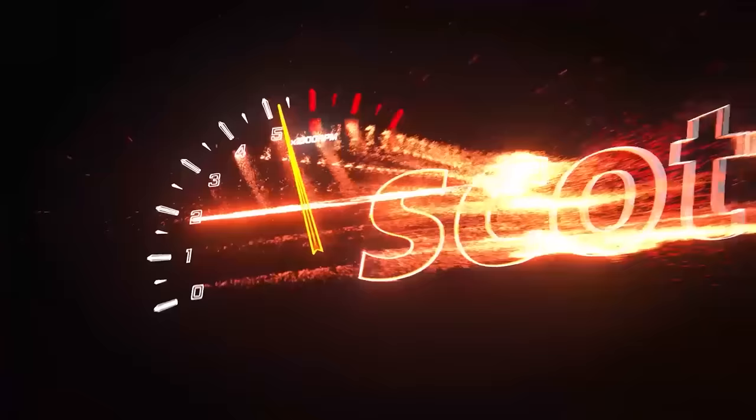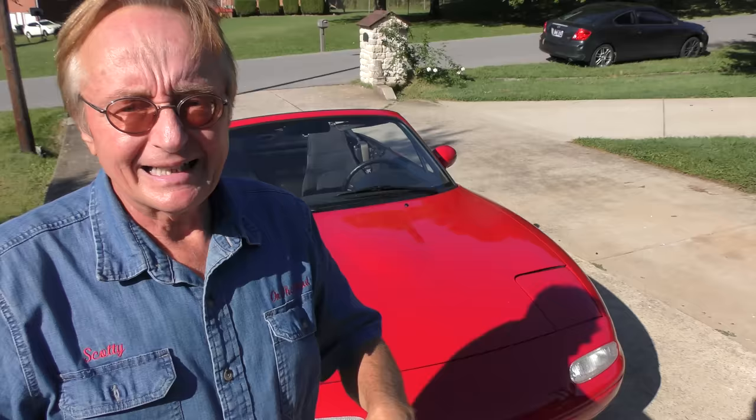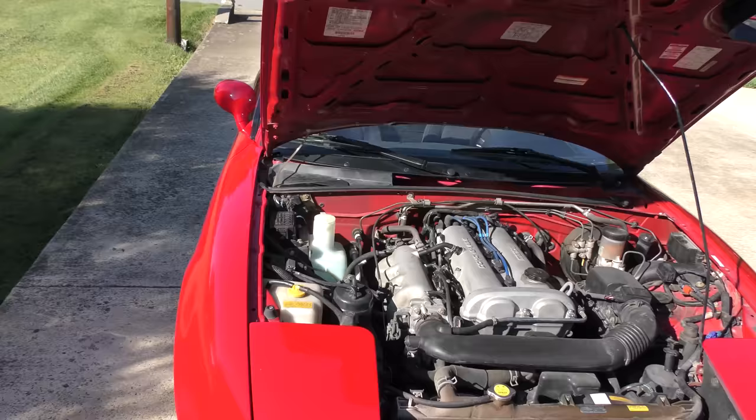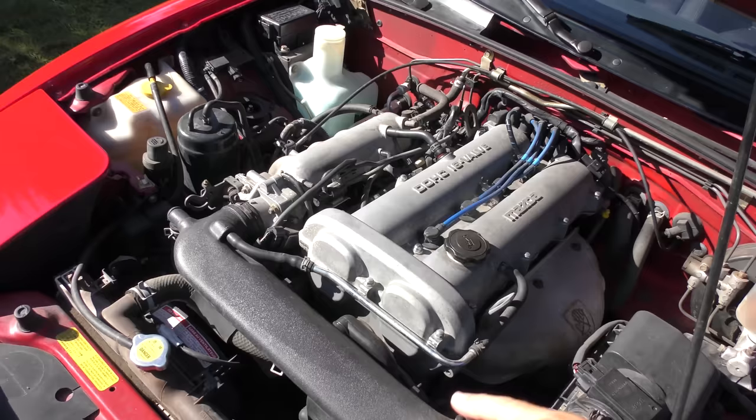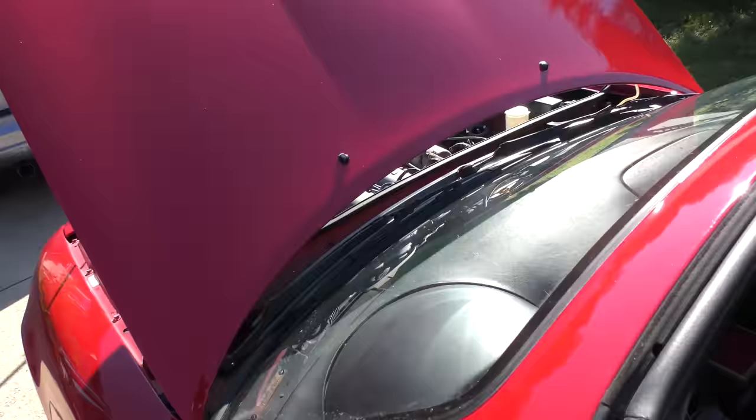Mazda Miata — the only two-door roadster that sold more than a million worldwide. How do they sell so many considering they have relatively tiny engines? It's a 1.8 liter inline four-cylinder engine that only puts out 128 horsepower — better than the original 115, but no rocket ship.